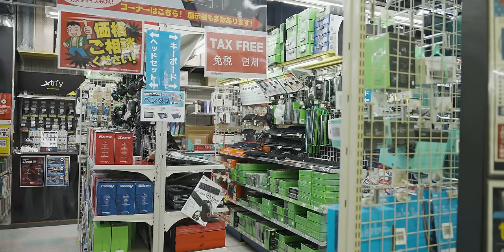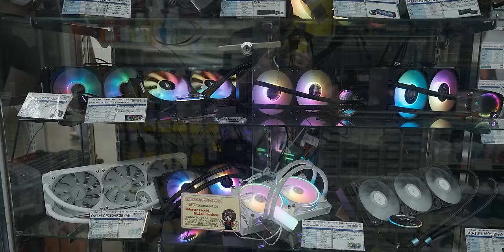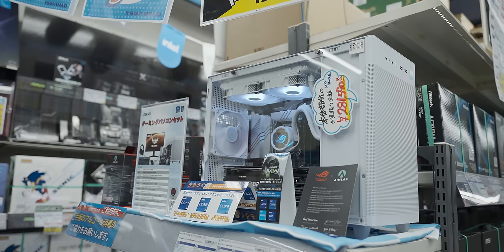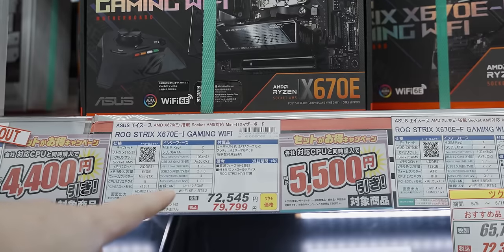Tsukumo is a magnificent shop which would bring a tear to the eye of even the most jaded PC tech enthusiasts, and we were starting to see some promising signs for our planned tiny gaming build. This is the first ITX motherboard we've seen with pricing, but that's way too rich for my blood.